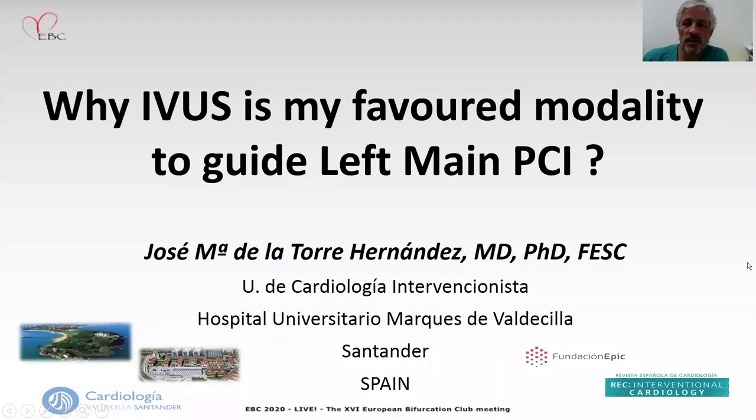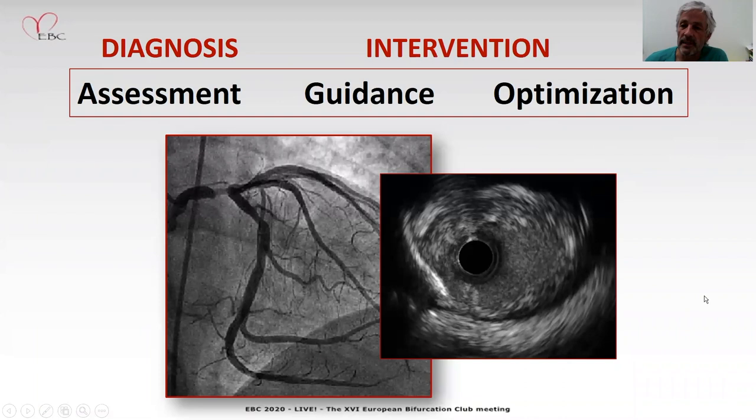Hello, it's a pleasure for me to participate in ABC Live 2020. I am Dr. Jose Maria de la Torre Hernández from Spain, and I'm going to talk about why IVUS is my favorite modality to guide left main PCI. IVUS is definitely important in the diagnosis and intervention phases dealing with left main.